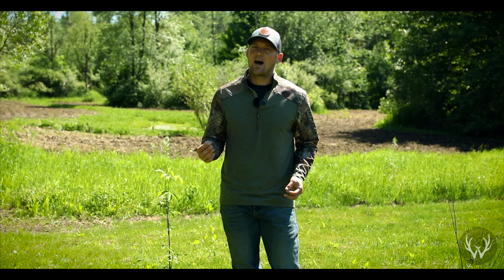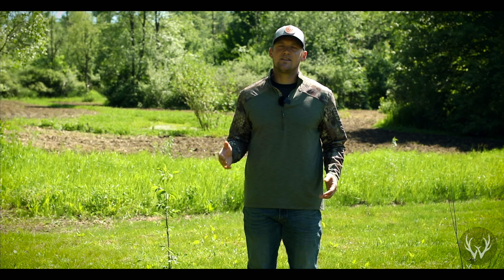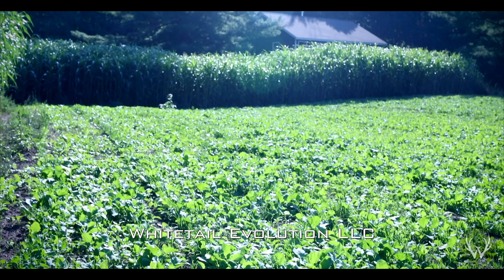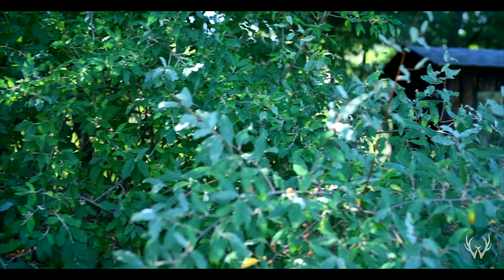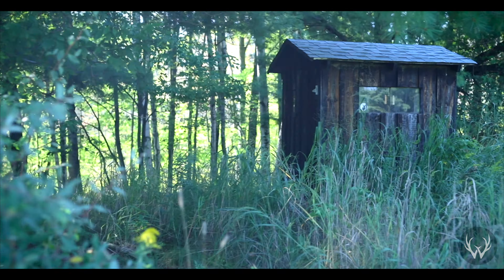I've been asked a few times recently how we set our properties up for whitetail hunting, and instead of going over that in one video, I thought it might be a good idea to break it down into a few videos. That way we can kind of dive into more detail on each aspect of setting up your property for whitetail hunting. So in this video, we're going to be talking about the first step in the process.